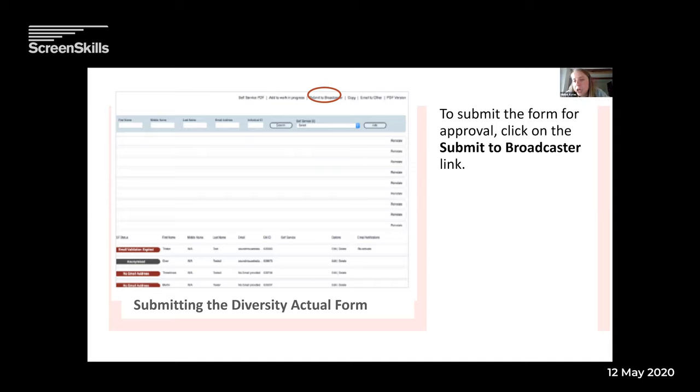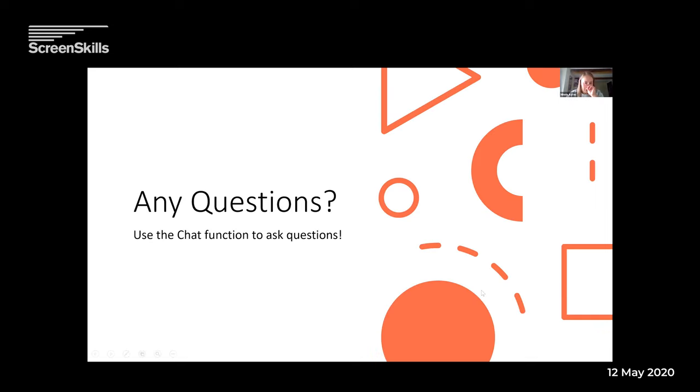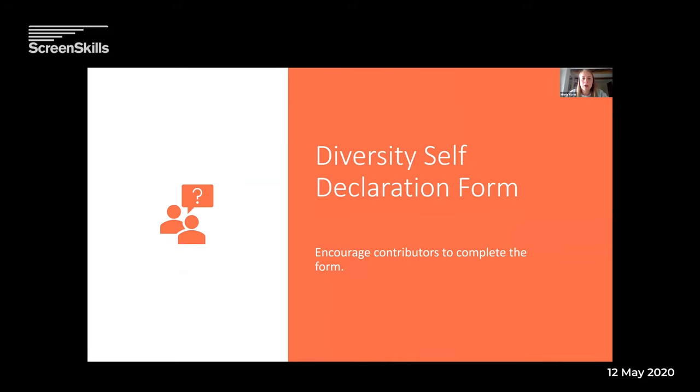There's also a question: does Diamond only cover TV and film, or does it extend to commercials, online content and radio? Currently it only covers television — BBC, Channel 4, Channel 5, Sky and ITV. However, it may be that in the future, either Diamond or something similar will also be available for commercials, online content and radio/audio productions as well. But currently it's TV. If there are any more questions, just keep asking, but we'll move on to the next section.